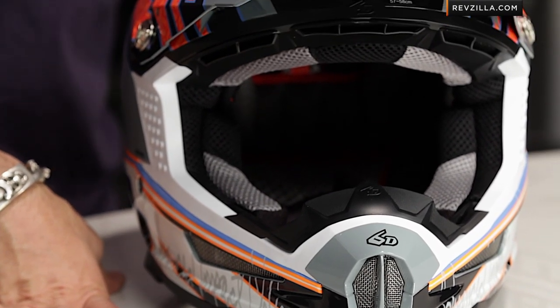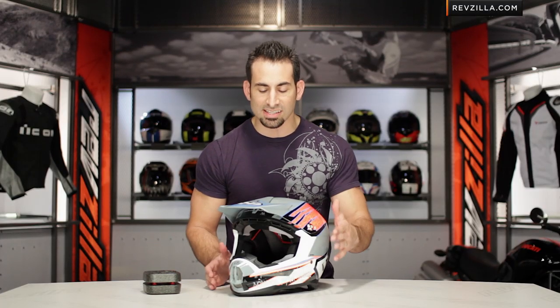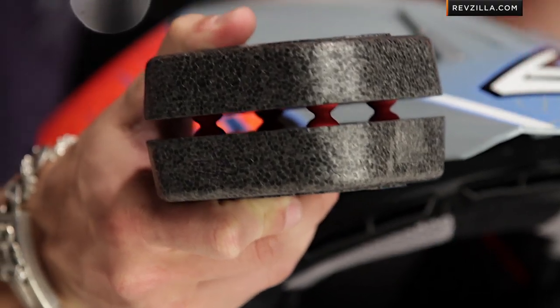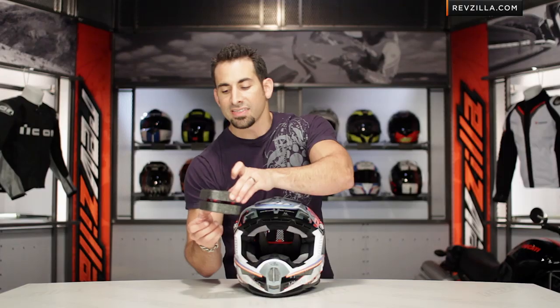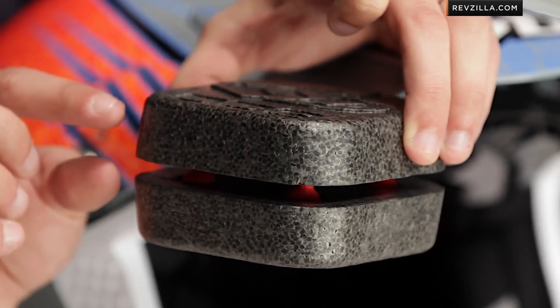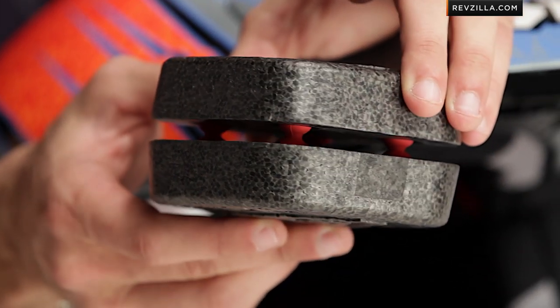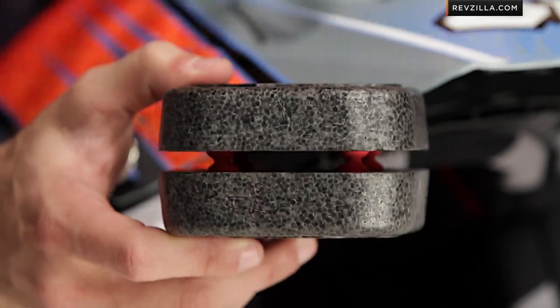It's going to vent really well. There are two key safety benefits on the 6D that you're not finding anywhere else on the helmet market right now. 6D stands for six degrees, and it uses an omnidirectional suspension system. Most helmets have a single piece of EPS, but the 6D has two layers of EPS on the inside with seven millimeters of space between them, supported by rubberized circular disc dampers built into the EPS — 54 of them throughout the entire sphere.